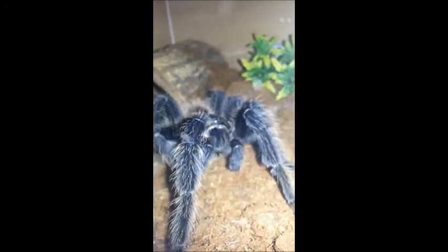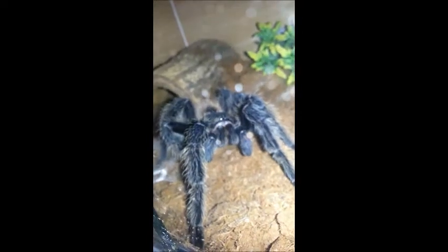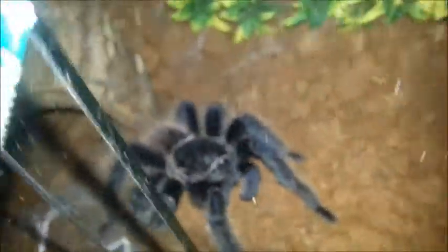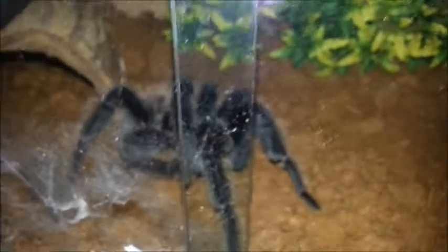That's Iko having a bit of a groom — I think he must have caught one of the cockroaches I put in for him last night. I can't give you a size reference — he's probably about the same size as my hand, so about seven and a half to eight inches now. He's matured out, I think — he's got leg hooks which is a bit disappointing, but that's the way it goes. He's very gorgeous though. That's Iko, the big boy. Beautiful.